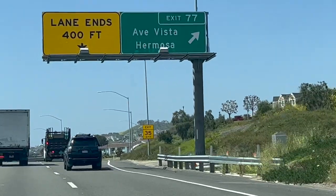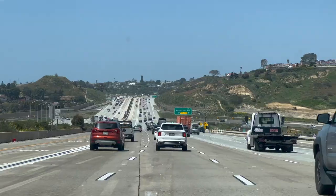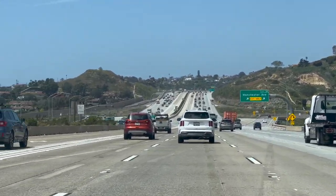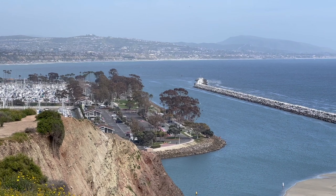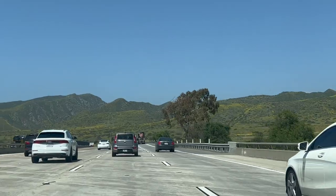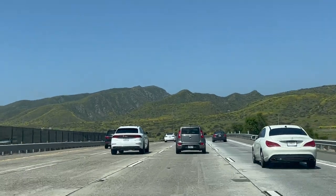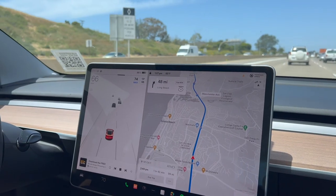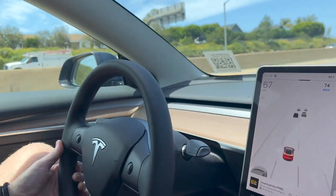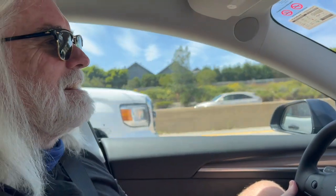As we make our way north on the I-5, we are treated to stunning views of the Pacific Ocean on our left and the rocky hills of Southern California on our right. It's a beautiful drive, but it's even better in a Tesla Model 3 with its smooth and quiet ride. It's very pleasant. Now I'm enjoying the ride.